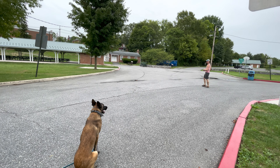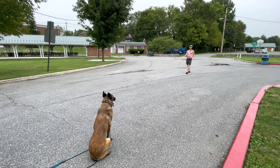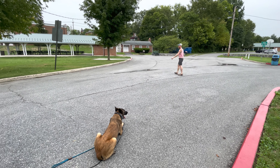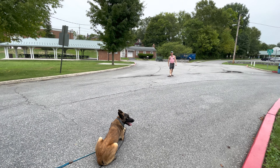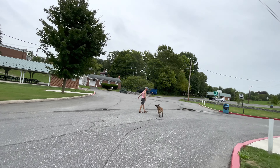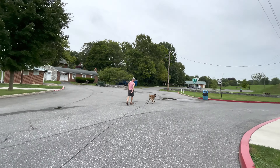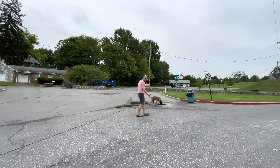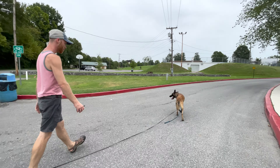I'm gonna throw him off here. Instead of releasing him, I'm gonna ask him down. You heard me say the words. Good boy. He loves to work, he does. Working on that — get a little bit cleaner.